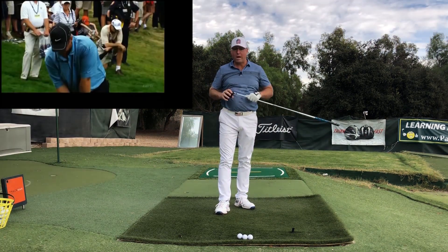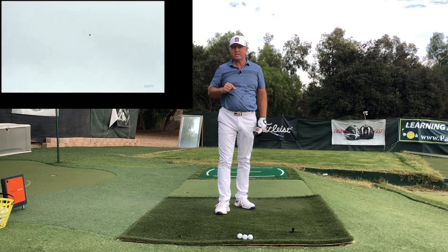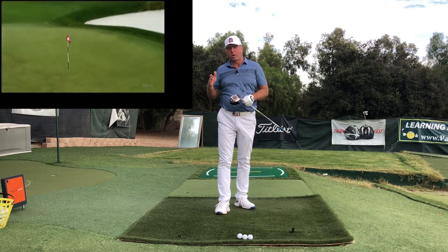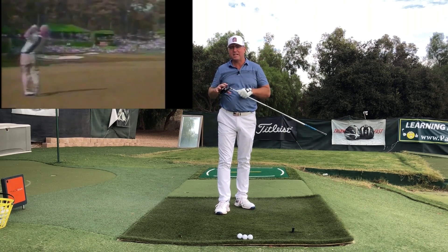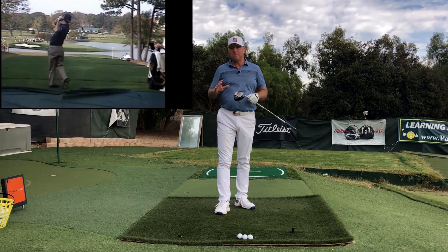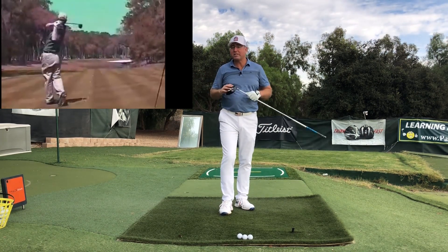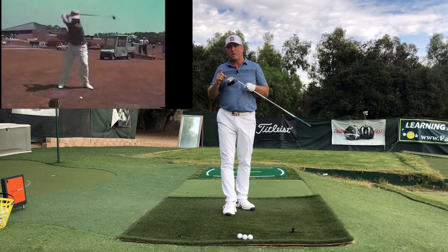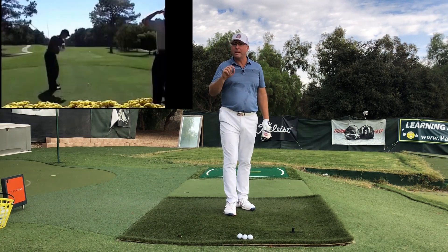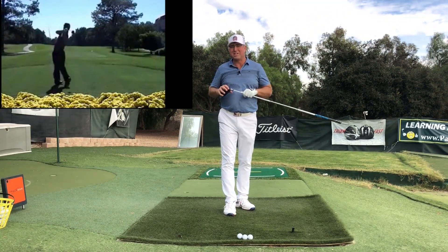David Duval had an incredible run of golf back in the mid to late 90s, just before Tiger emerged as the world's dominant player. That was David Duval back in 96-97 — in about an 18-month stretch, he won like a dozen tournaments. Right after this, let's take a look and see what we can learn from David Duval's swing and why the average golfer should swing more like David Duval in every way. So stay tuned.